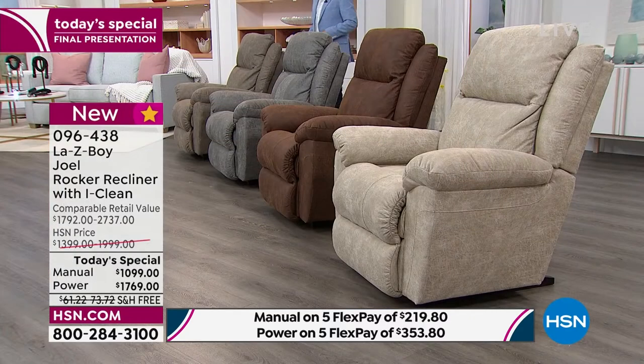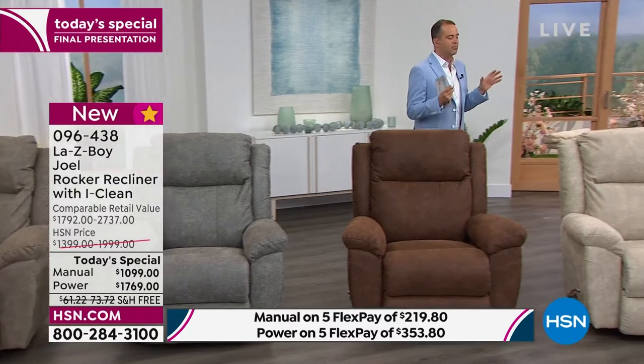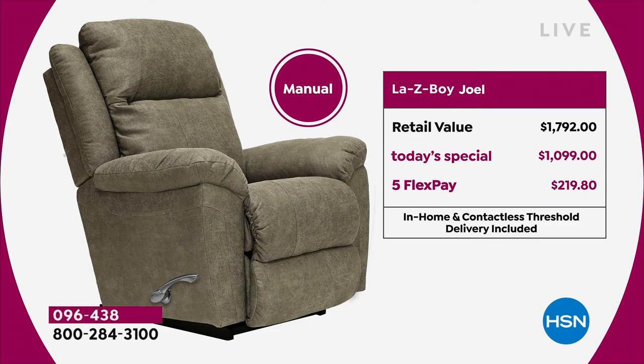HSN and Lazy Boy are firm friends and work magic together. Today is a big day — it's our final day of the year where you can buy a Lazy Boy at the lowest price of the year. We have two choices. There's the manual — retail value is about $1,800. Today's special price is about $1,100. It's on FlexPay, so we deliver with white glove delivery service, set it up, take away the packaging. Just $219 is all you need today.